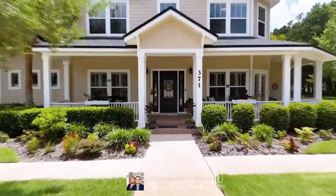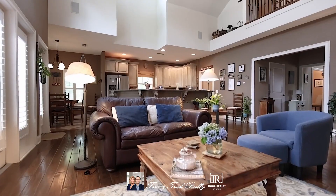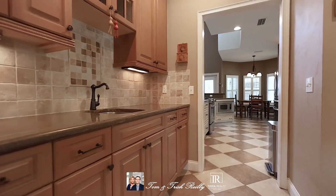Built in 2006, it has 3,907 heated and cooled square feet. Step into luxury living with this exquisite former parade home, offering a unique blend of elegance and comfort.